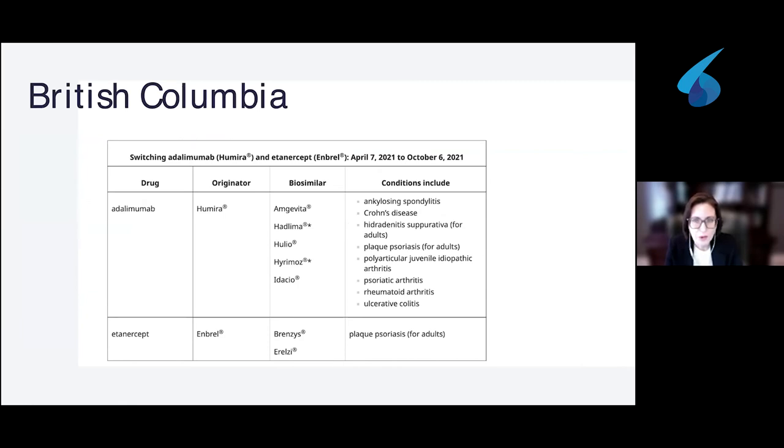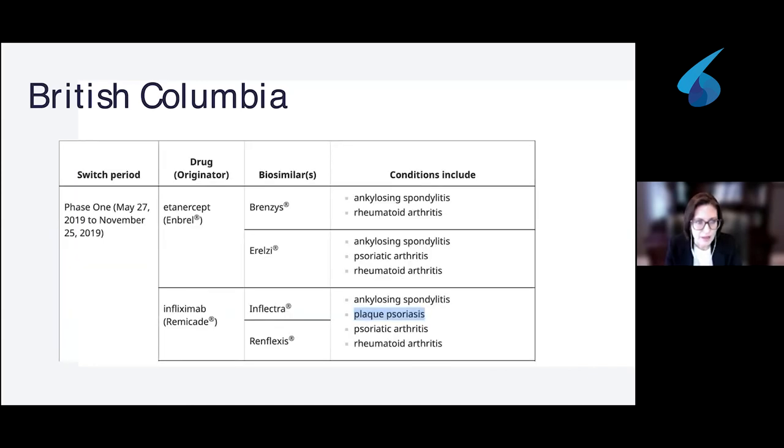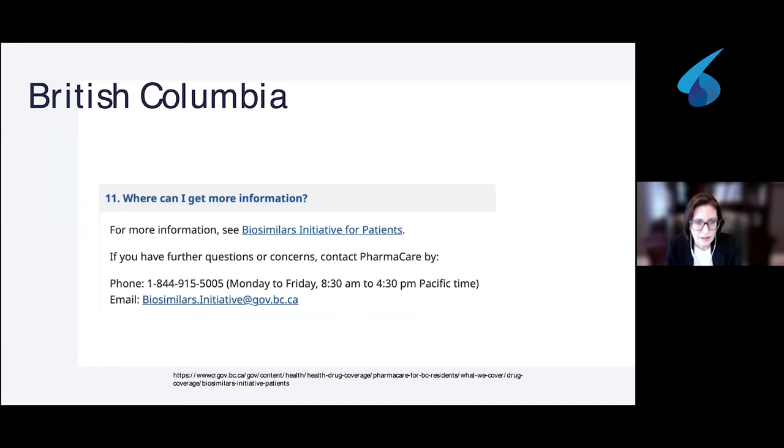British Columbia has a different, tiered or phased process. Depending on the condition and the product, there are different timelines — for some, the switch date must be before October 6th of this year, and psoriasis is among the included conditions. Contact the British Columbia biosimilar initiative program for guidance. It is also very important to contact your physician, as they will help guide you through the process as well.